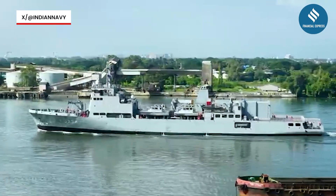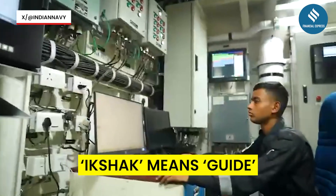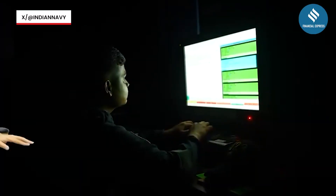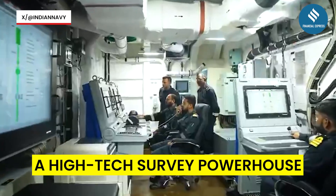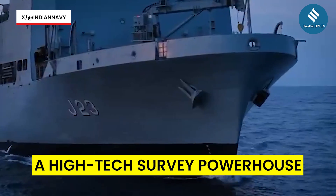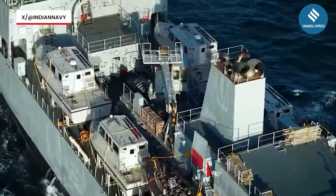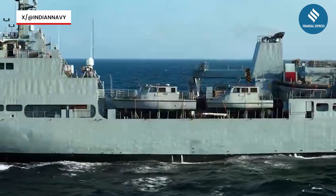Even the name carries purpose. Ikshak, meaning 'guide' in Sanskrit, aptly defines the ship's role as a sentinel of precision and purpose, according to the Ministry of Defense. INS Ikshak is engineered to carry out full-scale coastal and deep-water hydrographic surveys of ports, harbors, and key navigational channels. The data it generates will be crucial for ensuring safer navigation, disaster preparedness, and maritime operations.